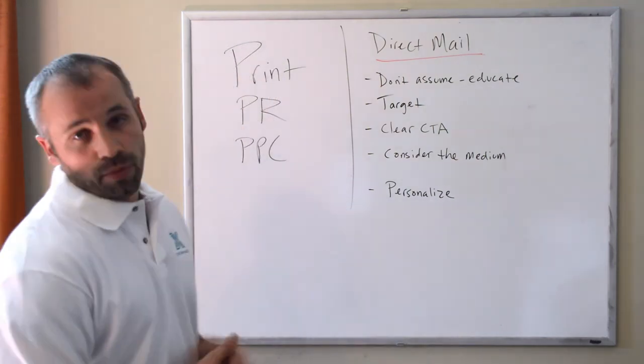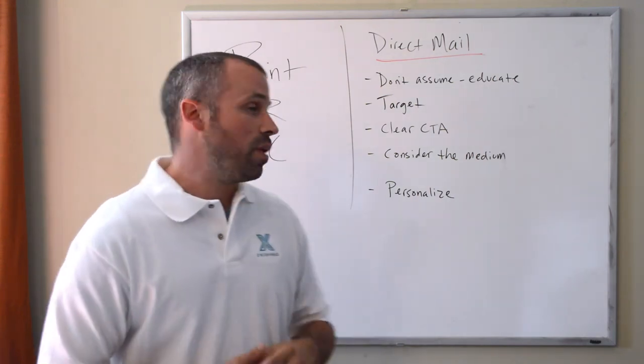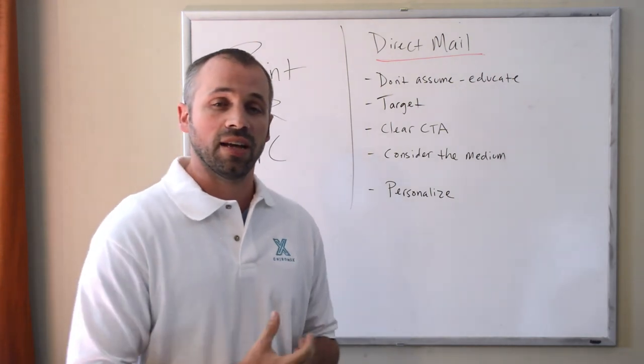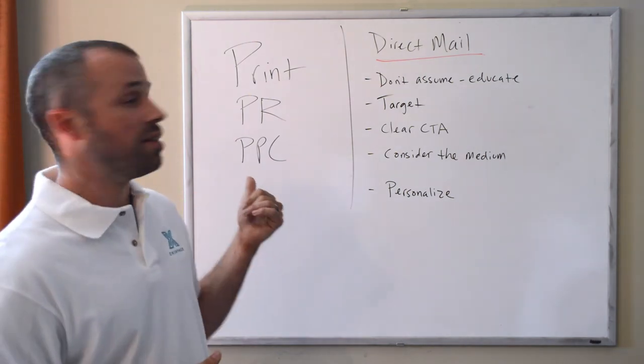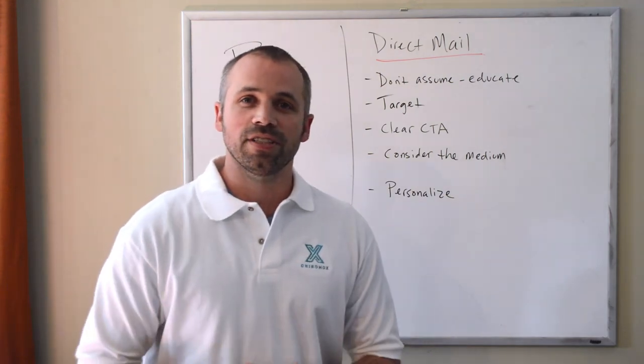Those are five points that will help you have a more effective direct mail campaign. We can go on and on with more, and if you've got questions, please feel free to reach out. You can check us out online at kyromox.com. We've got more topics coming in this series on print, PR, and PPC. That's it for today — thanks for visiting.